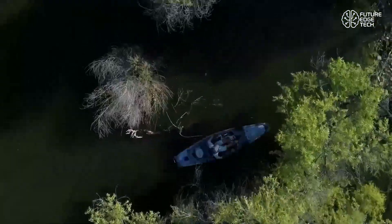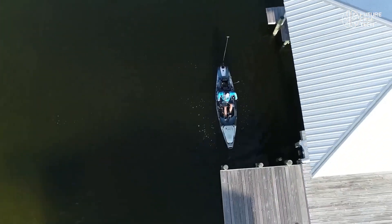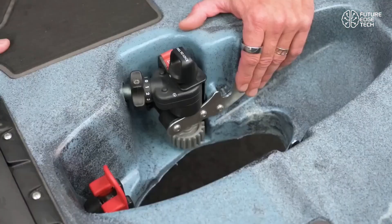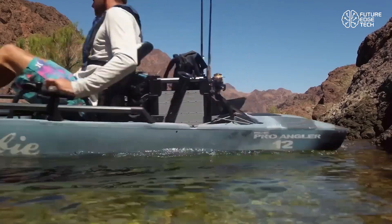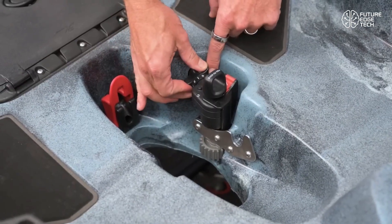Think of it like having a joystick beneath your feet. This drive system features kick-up fins, a game-changing upgrade. If you hit an underwater obstacle, the fins automatically retract on impact, then snap back into position when clear. It's perfect for shallow waters, rocky terrain, or unpredictable conditions, offering unmatched peace of mind.